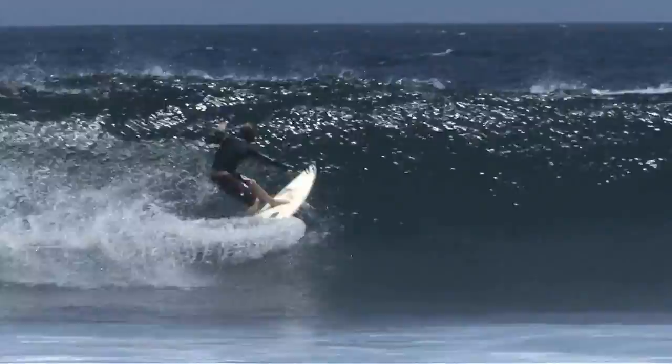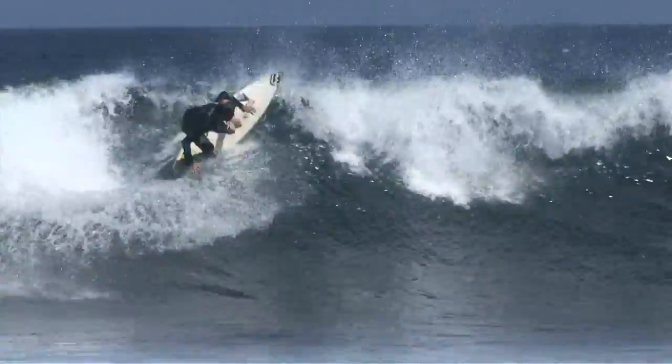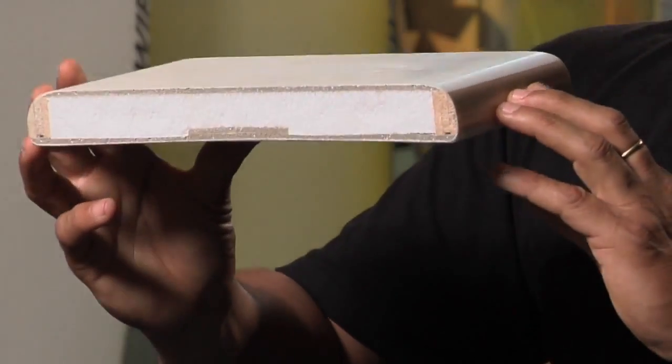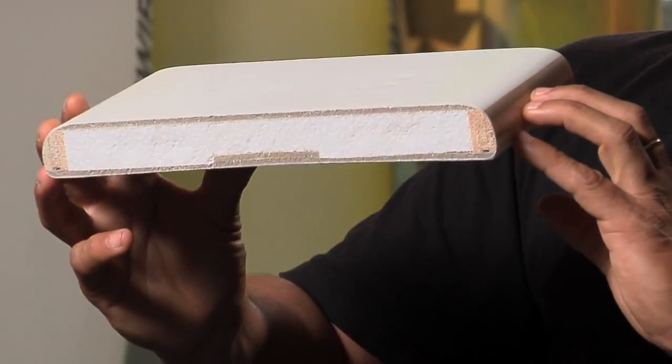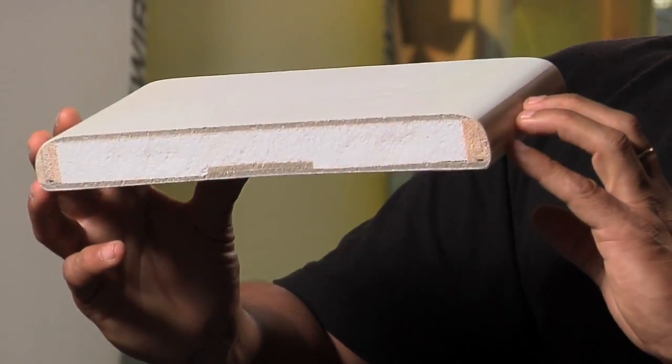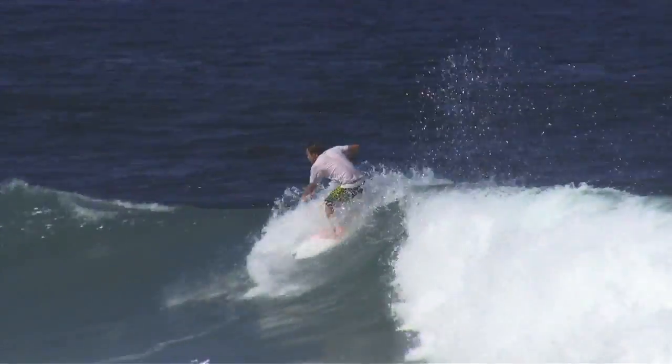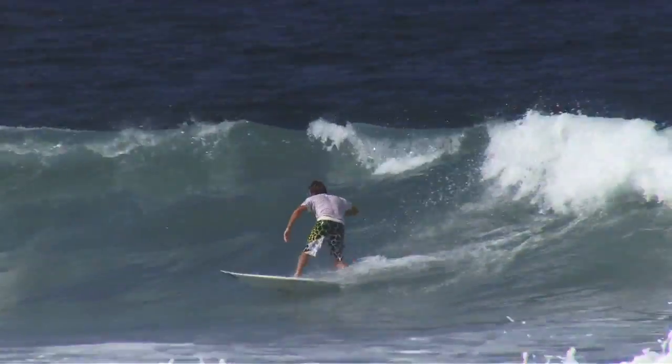Even though the shapes of surfboards have changed dramatically over the last 30 to 40 years, the actual materials used have not. Unlike traditional surfboards that use polyurethane resin and polyurethane foam, we use EPS foam and epoxy resins, and we also use aerospace composites on our deck skins. What Firewire was able to do was bring the flex characteristics that most of the top surfers in the world enjoy and offer it to the everyday surfer because of the durability component.